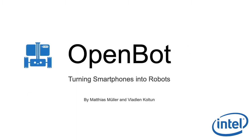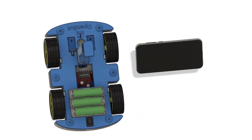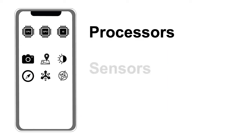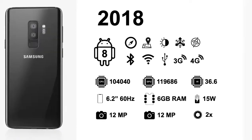OpenBot turns smartphones into robots. OpenBot consists of two components: an inexpensive robot body and a smartphone that acts as its brain. Smartphones feature powerful processors, a comprehensive sensor suite, and abundant communication interfaces. OpenBot becomes more capable every year as mobile phones acquire faster processors, better sensors, and new communication capabilities.